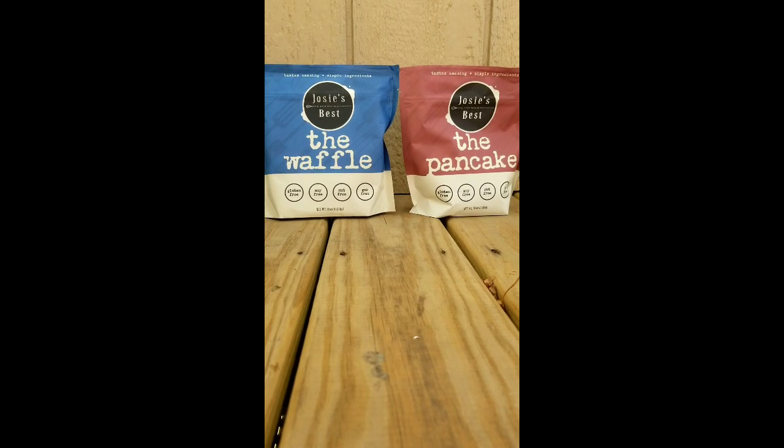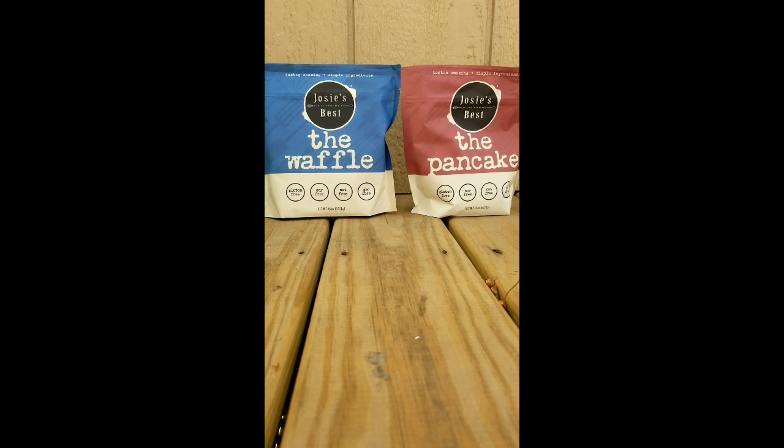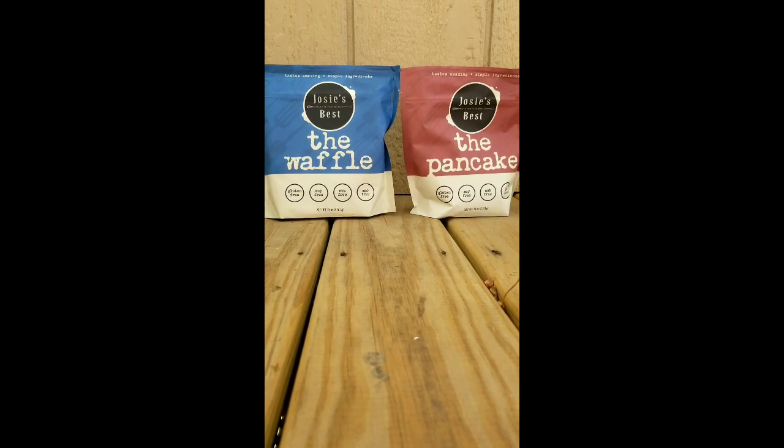They're all-purpose blends, they're sugar-free, and they have lots of recipes on their website. Please visit them when you go to the expo online and stop by their booth, say hello, and check them out.